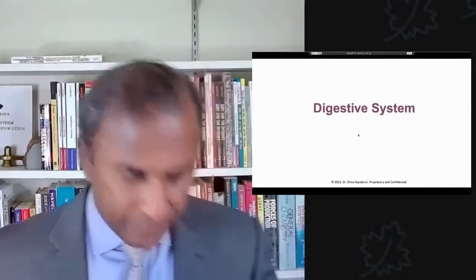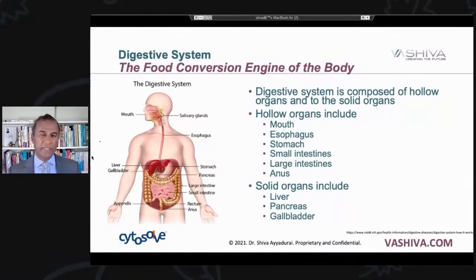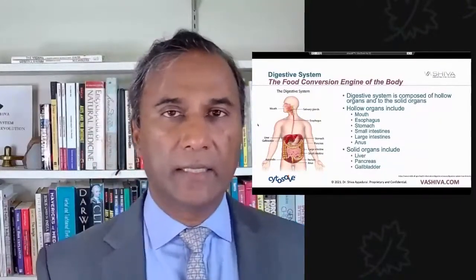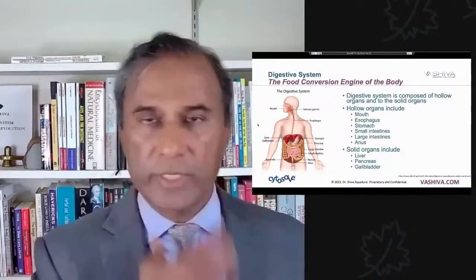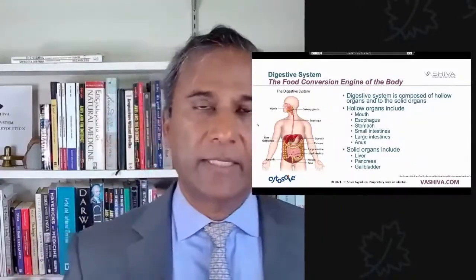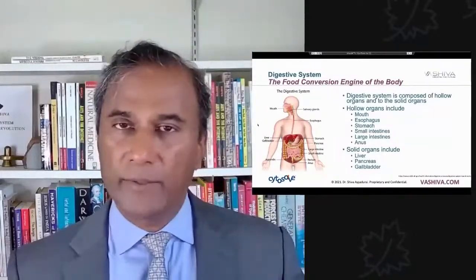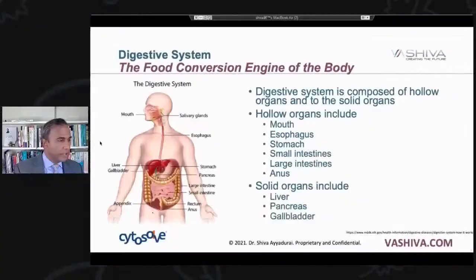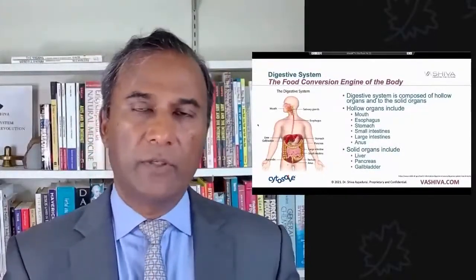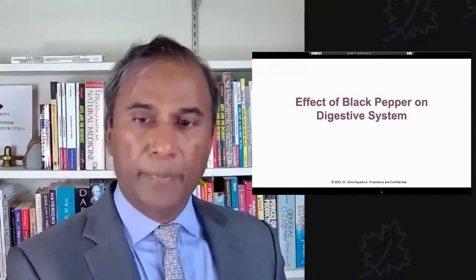Let's take a moment to look at your digestive system. Your digestive system is really the food conversion part of your body, composed of hollow organs and solid organs. In Chinese medicine they're called yin and yang organs. The hollow organs include your mouth, esophagus, stomach, small intestines, large intestines, and the anus. The solid organs are the liver, the pancreas, and the gallbladder. A good digestive system takes food, pulverizes it to give you as many nutrients as possible, and creates as little waste as possible.